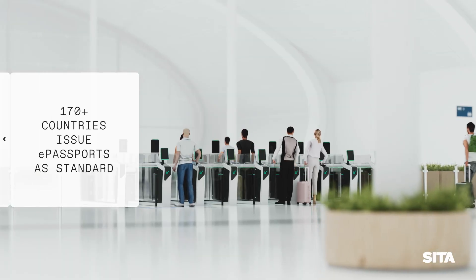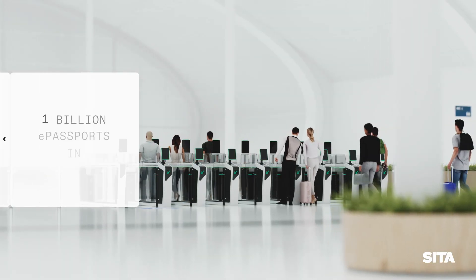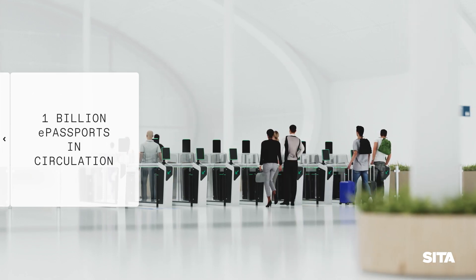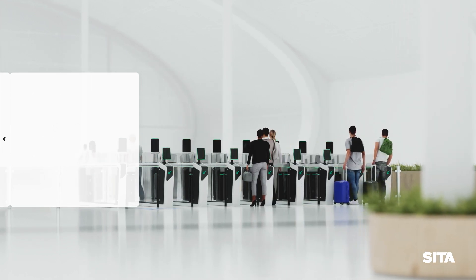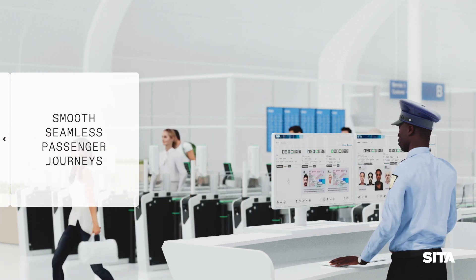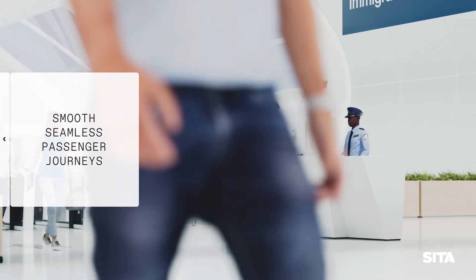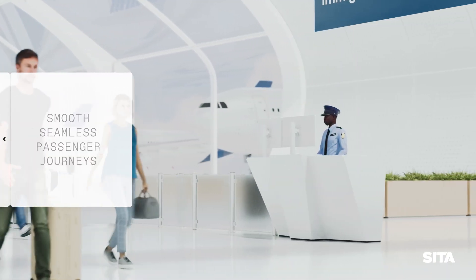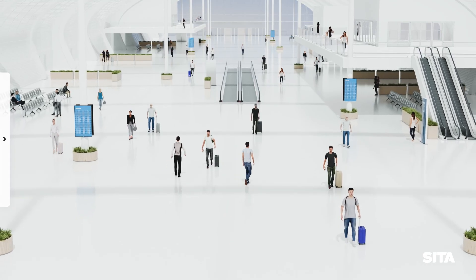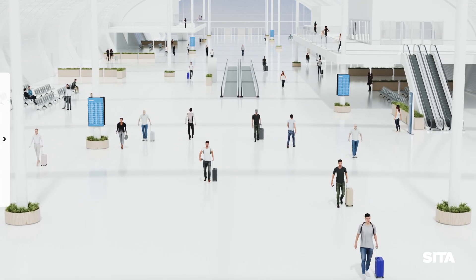Did you know over 170 countries now issue e-passports as standard, meaning there are currently over 1 billion e-passports in circulation around the world. With automation and e-passports transforming the traveller's journey, travellers can now experience a smoother and more seamless journey than ever before. Thanks to biometric technology, we can now manage and process the large number of anticipated travellers.